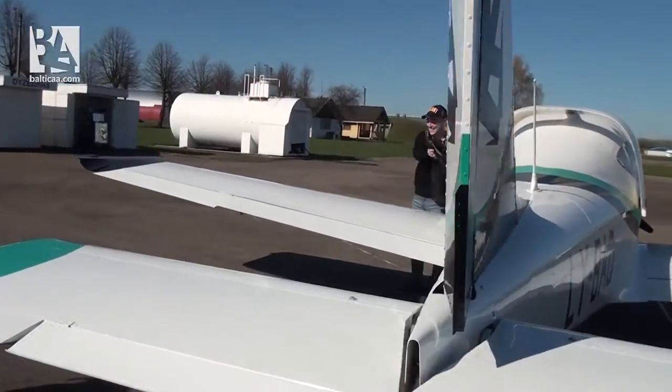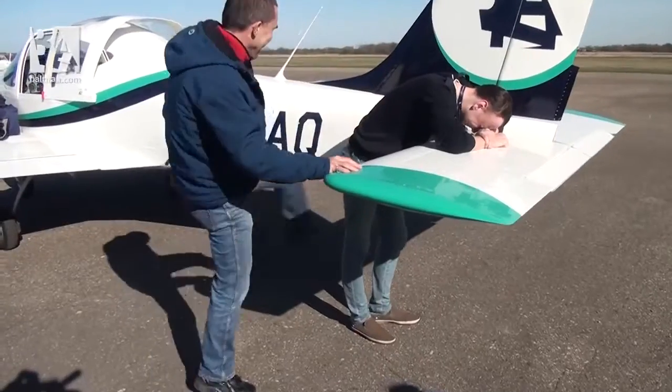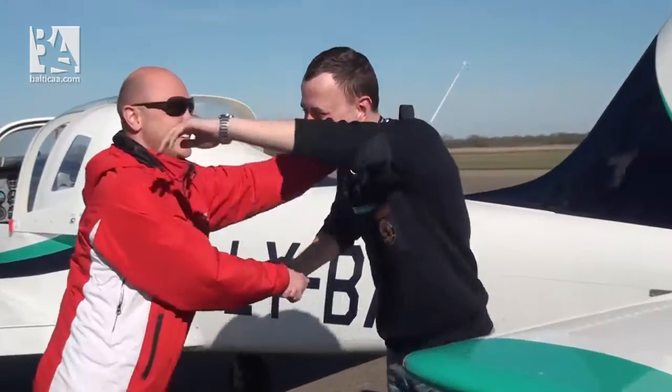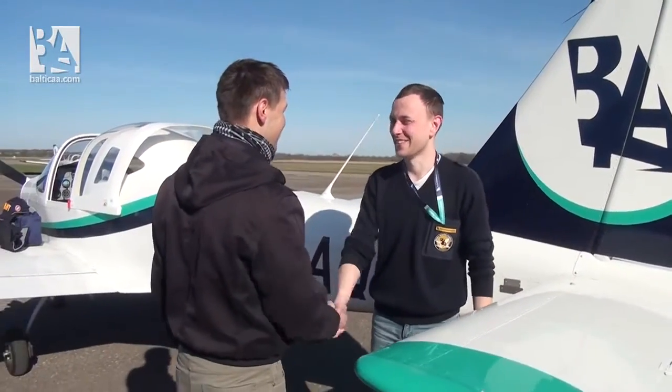Every flight academy has different first solo flight traditions. In the video, you can see how Baltic Aviation Academy's students and instructors inaugurate students into the pilot community after their first solo flight.